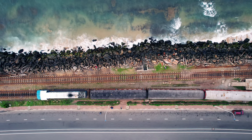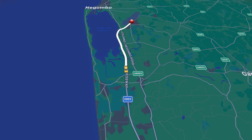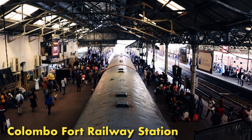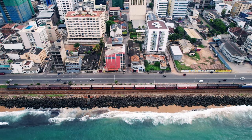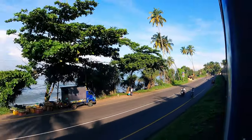We headed southwards first, and to get to our first destination of Galle, we'd suggest booking an airport transfer or getting a taxi or Uber to Colombo Fort railway station. From there you can take the scenic train journey south. This route from Colombo to Galle is one of the most scenic we've ever been on, as the tracks are right by the ocean for a lot of the two-hour journey. This sounds obvious but sit on the right-hand side of the train for the best views.